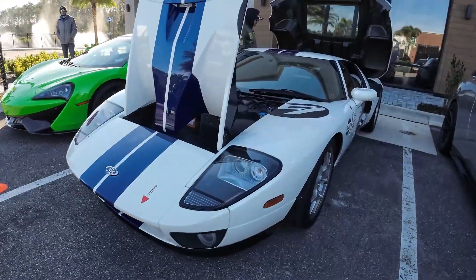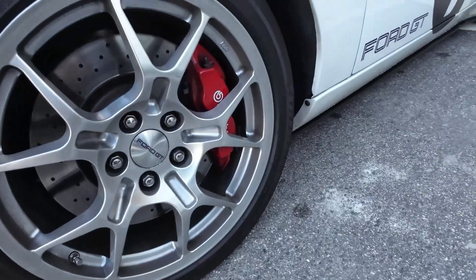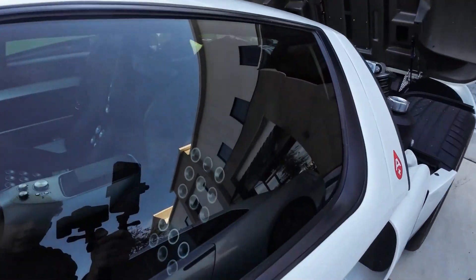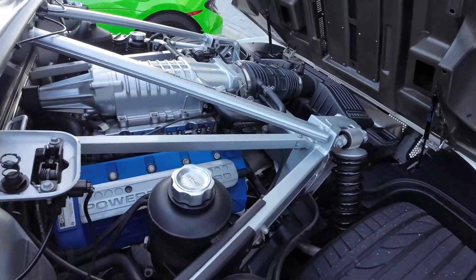Over here there's this old Ford GT. I have no clue what it is specifically, but it looks sick. Look at these rims on it — red calipers. We've got this livery over here with all the details of what the car is, number nine on it. The interior looks ridiculous on this car, and we've got the engine bay over here with a beautiful engine in it.